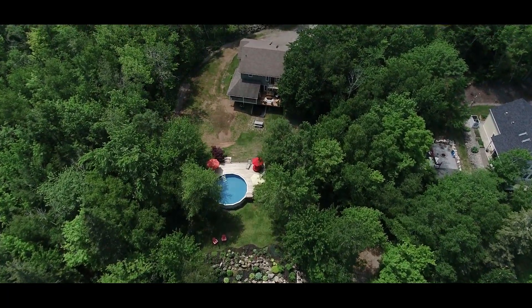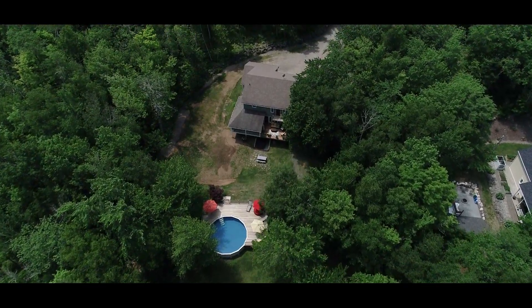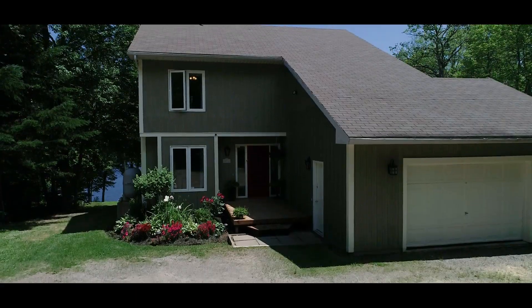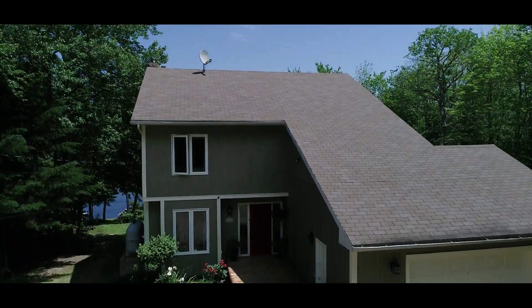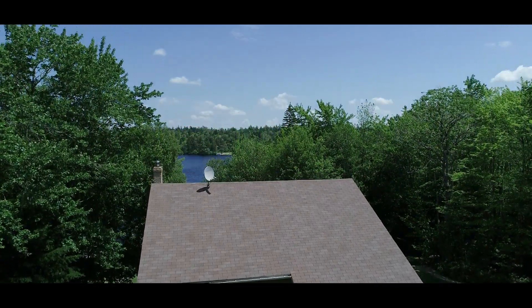The current owners have successfully operated this property as an Airbnb. You can choose to continue with that and let your guests help to cover operating costs, or use this beautiful five-bedroom home as your own private dwelling or as that sought-after staycation destination.